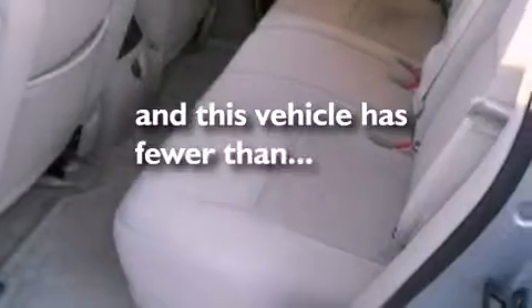Also included are a chrome grille, an anti-lock braking system, a keyless entry system, and this vehicle has fewer than 80,000 miles on the odometer.